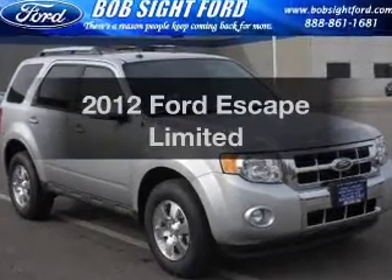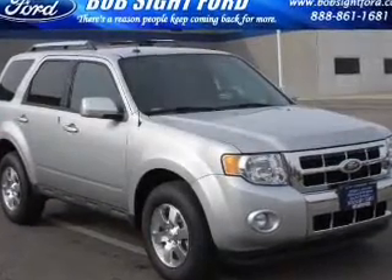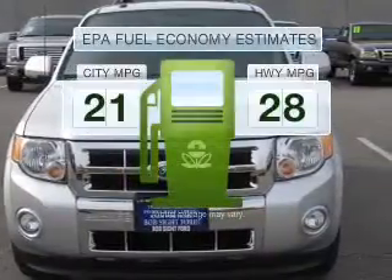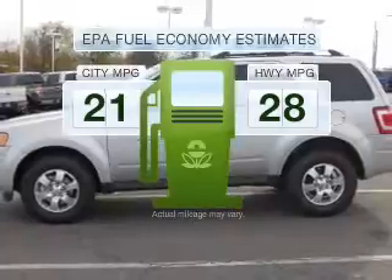Get noticed in this 2012 Ford Escape. If you're looking for a first-rate auto, this one could be yours today. In the city or on the highway, you'll spend less time at the pump with this fuel-efficient vehicle.